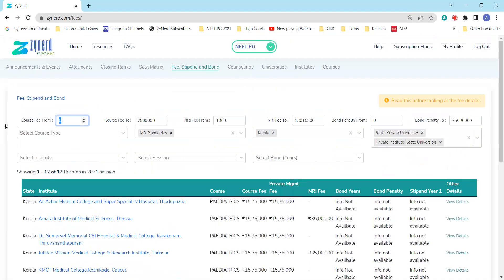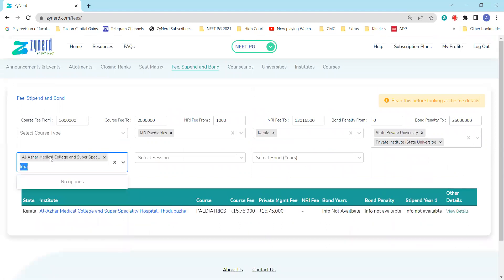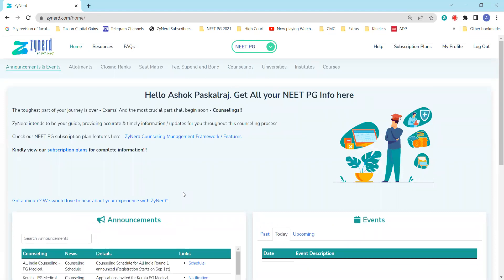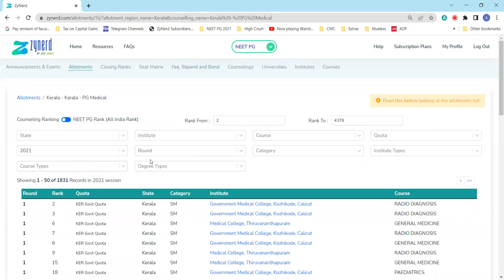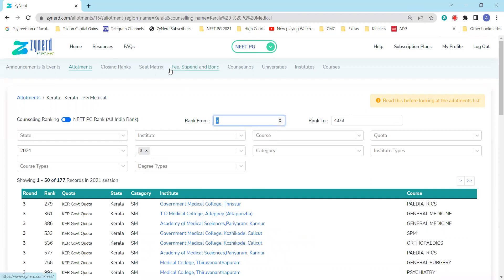If you want to filter institutes with a course fee between 10 lakhs to 20 lakhs, you can filter and check which institutes offer those courses in that fee range. If you have specific institutes like Al-Azhar or Jubilee Mission Medical College, you can filter and see the course fee. For Kerala, the fee requirement is not a major variable, but stipend and other details may be relevant. You also have the announcements and events, which will be updated with all new notifications. In the allotments tab, every allotment from last year is available — round one, round two, and round three, which is the mop-up round.